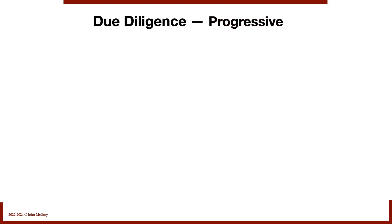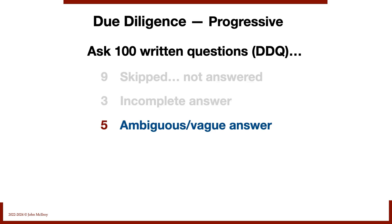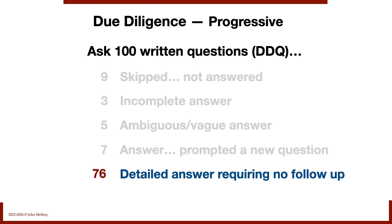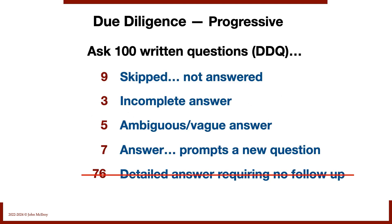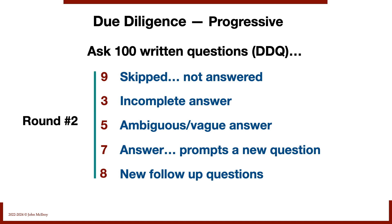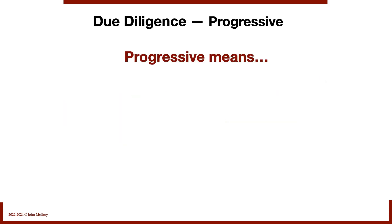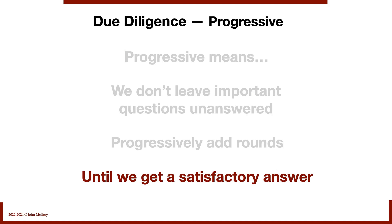What about progressive? If we submit 100 written questions and nine were skipped, three were incomplete, five gave ambiguous answers, and seven prompted new questions — with only 76 getting detailed answers — that's only round one completed. We move to a second round for unanswered questions, adding new follow-up questions as well. We progressively add rounds until we get satisfactory answers. We don't leave important questions unanswered. Remember: answers are what we want, not responses.